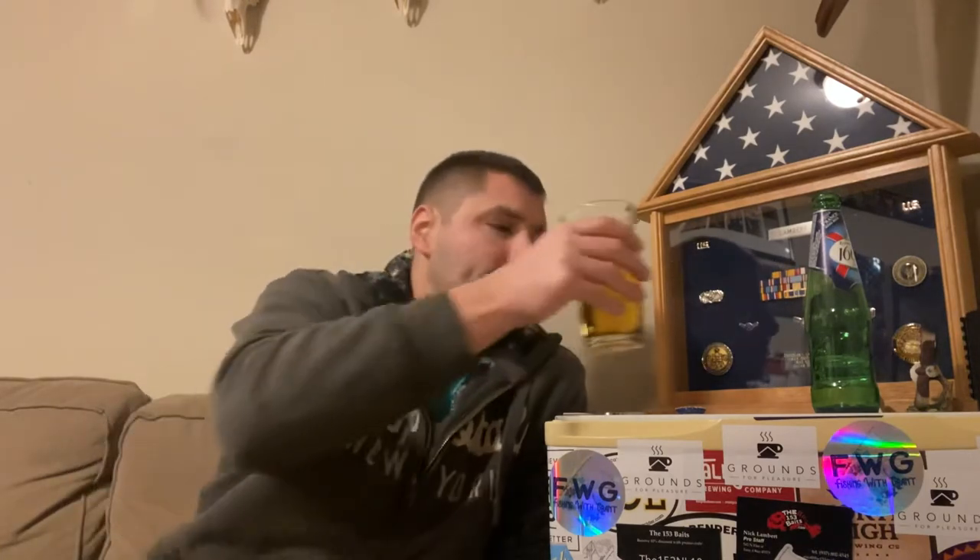Tastes like a skunky beer, not going to lie — it tastes skunky. Not horrible, but it does have a typical cheap beer taste to it, kind of like a Natty Light or something like that.